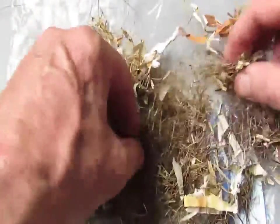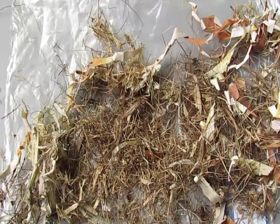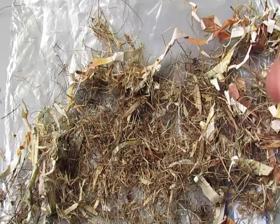I wouldn't encourage anybody to be taking nests unless you're sure they're abandoned, but it's a potential repository of hair from the creatures that are endemic to your area. They're living in your area, because the birds obviously are going to be picking up the hair, so they're going around doing the work for you.